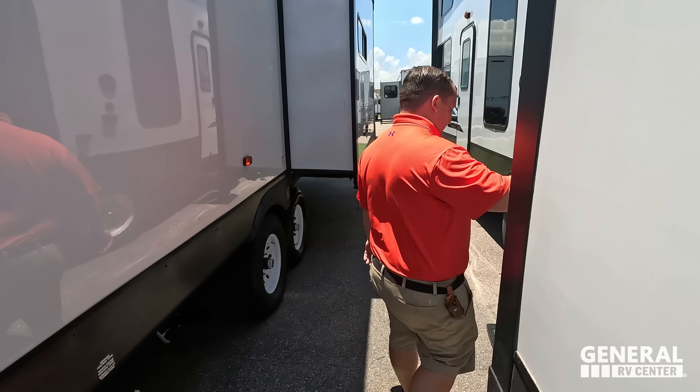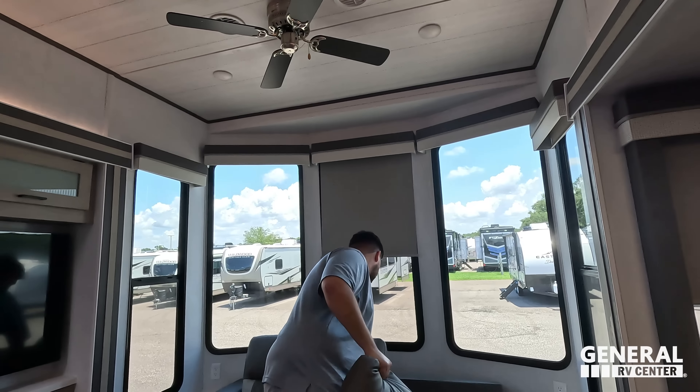There are two power plugs on both sides of the sofa. Lifting this back up — not as easy as it looks. Once the cushions are back in, you've also got a ceiling fan up there and a centralized air conditioning unit.